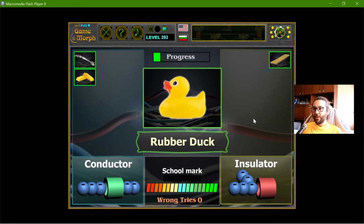The rubber duck — so what I imagine is two wires which have some electricity passing through them. If I put the rubber duck on them, the chain will not be closed. So that should be an insulator.